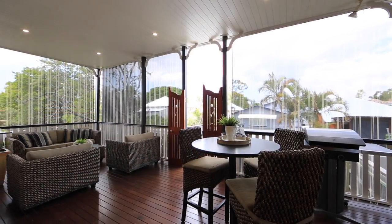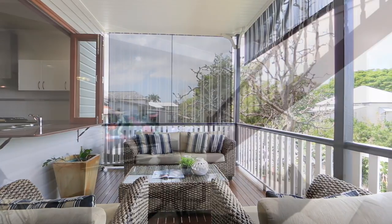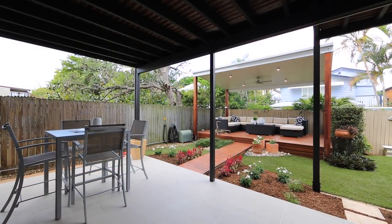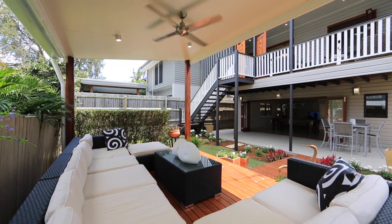A major feature of this home is its capacity for lifestyle with its huge north-east aspect deck. Downstairs is your own entertaining oasis featuring a fabulous wet bar spilling out to a fully paved and landscaped backyard, with a no-maintenance artificial lawn and purpose-built entertainment deck.